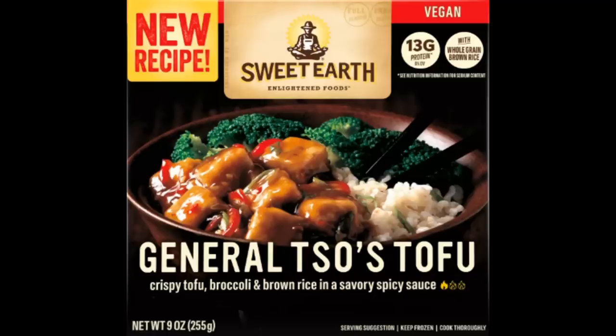Well, at least you should be able to. General Tso's tofu — the Sweet Earth Enlightened Foods Company, who makes meatless and plant-based meals, has made the General Tso's tofu meal I've been referring to throughout the video. It's crispy tofu, broccoli and brown rice, and a savory spicy sauce. I'm getting ready to show it to you, but I'm warning you — if you're currently eating something, set it down and step away. Are you, the people, ready for this? Here's what they call General Tso's tofu with crispy tofu, broccoli and brown rice, and a savory spicy sauce.